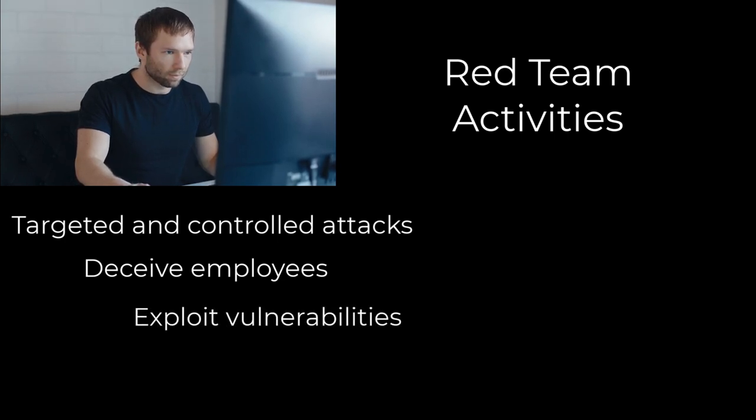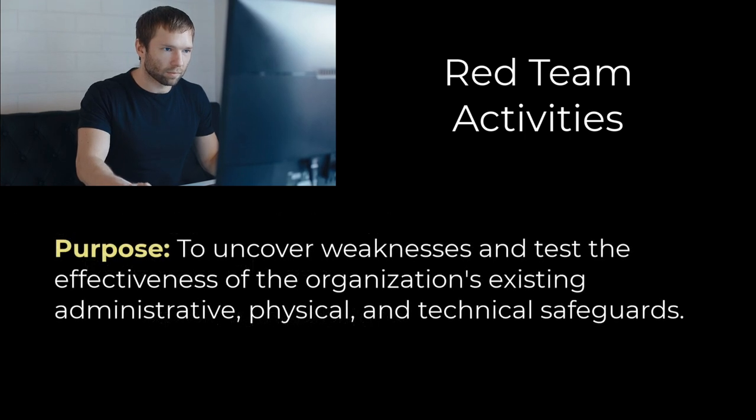Red teams also attempt to exploit identified weaknesses to gain unauthorized access, escalate privileges, or control critical assets in a controlled manner. The primary purpose of red teams is to uncover weaknesses and evaluate the effectiveness of an organization's security controls, policies, and incident response capabilities.